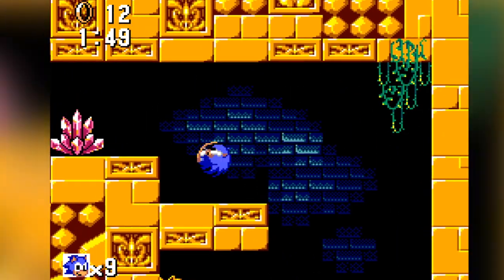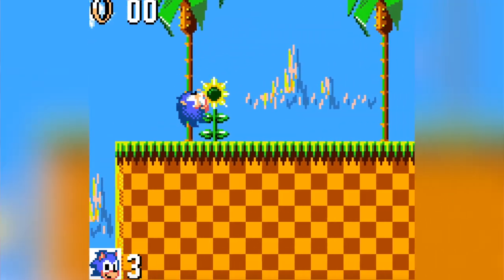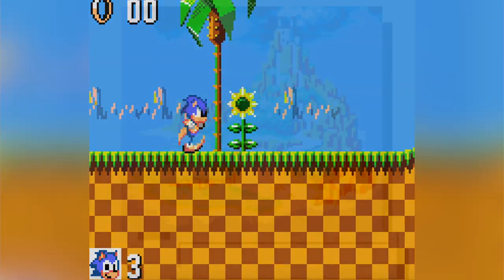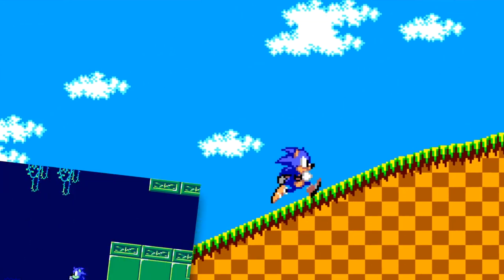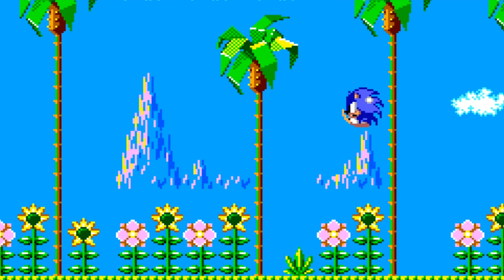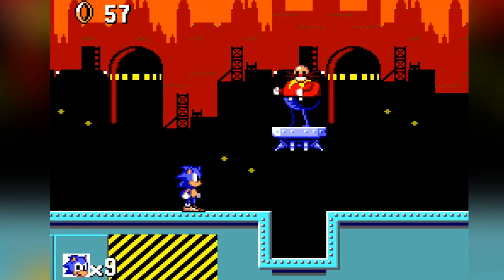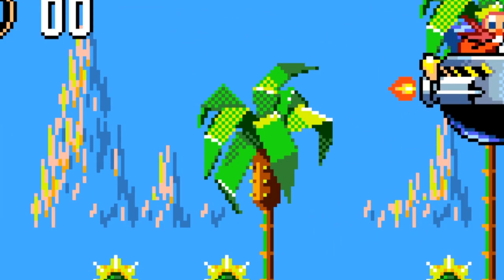Graphically, it does look like a demade version of the Genesis version, and I'd understand if you'd think this is just going to be a straight port to inferior hardware based off the first zone, Green Hill. But that's what's interesting here — three of the zones, Green Hill, Labyrinth, and Scrap Brain, are returning from Sonic 1. However, the only one of these zones that has the same music as the Genesis version is Green Hill. Labyrinth and Scrap Brain have completely different music, and all of them have different bosses — such as Green Hill here. Wow, that's pathetic.